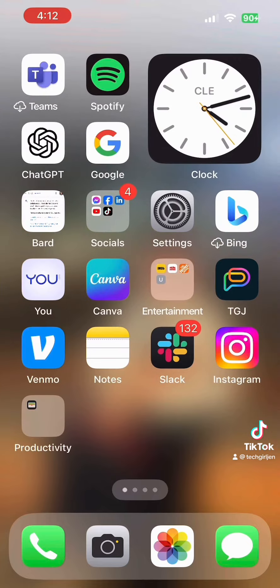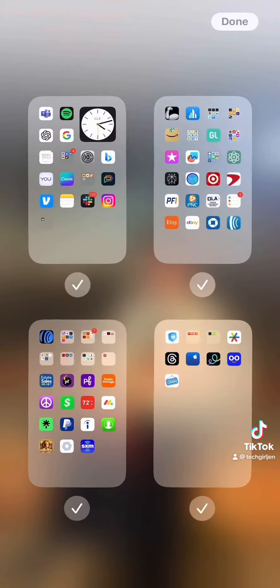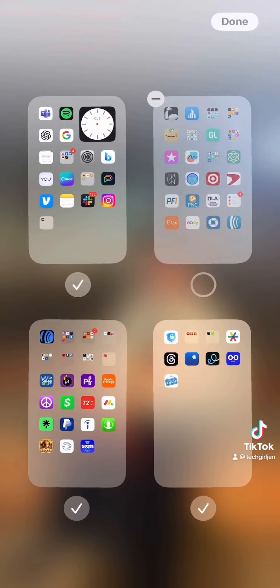Let's streamline this. Press and hold, hit the search button, and uncheck the screens that you don't want anymore. This doesn't get rid of the apps, it simply gets rid of the screens.